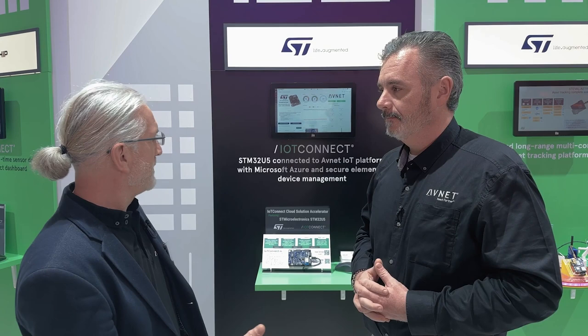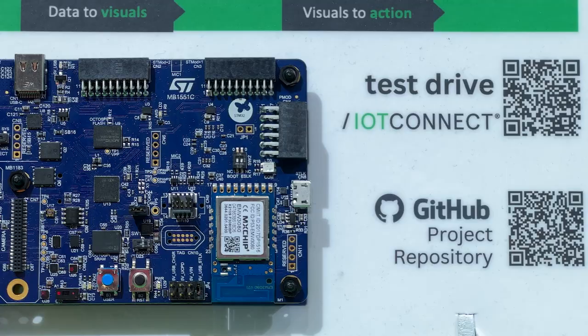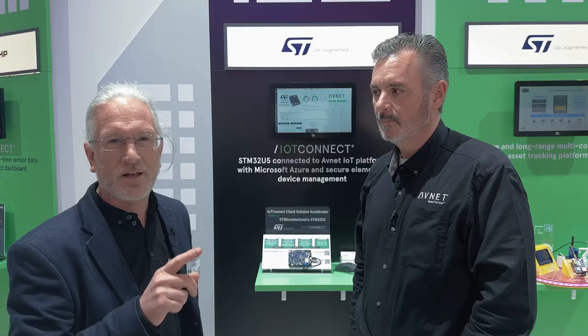So just a few minutes to get this device connected. For more information, please look online for STM32U5 Discovery. And also, we'll put up a QR code if you want to explore our IoT Connect PaaS platform — click on that and we'll get you a free-of-charge experience.